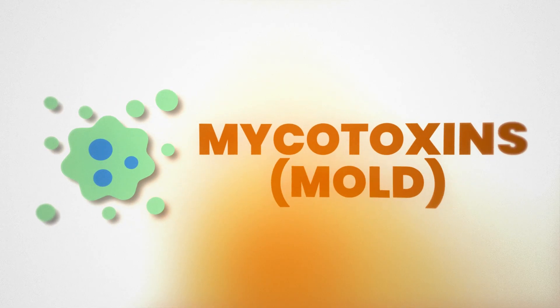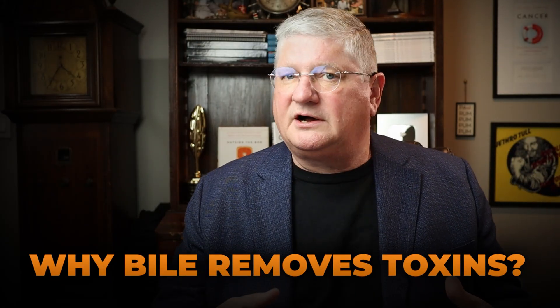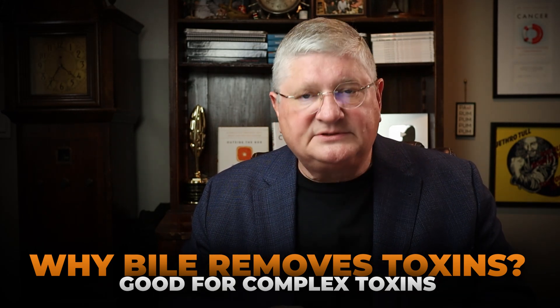With mycotoxins from mold, a major way out is through the liver and then into the digestive system — that part of phase three. That part of phase three is literally where we process through phase one and then phase two, and then it's packaged up — the residual part of the mycotoxin — in a way that it's going to be passed off into the bile, which is the substance from your liver to your gallbladder that goes in and helps you digest fats. That bile is going to mix with your food and emulsify your fats. The chemistry of it is a nice place to put certain complex types of toxins such as mycotoxins, so a lot of times they go in there.